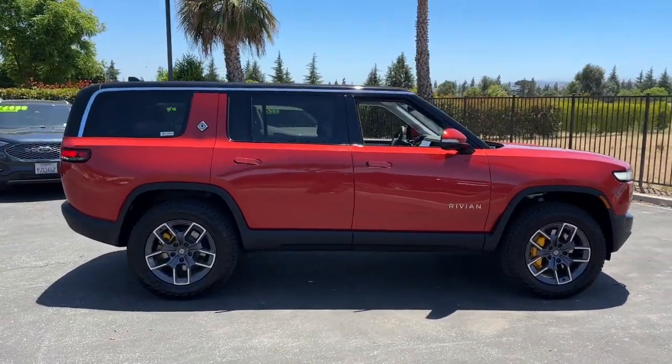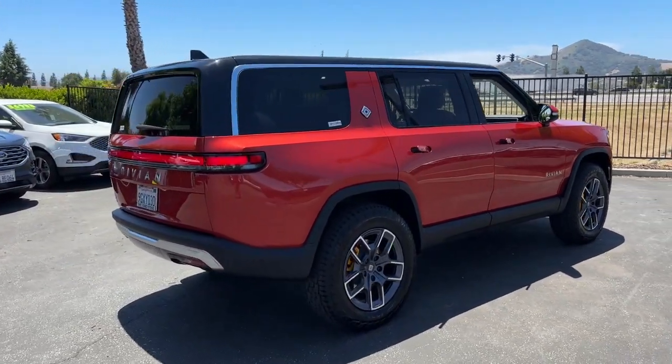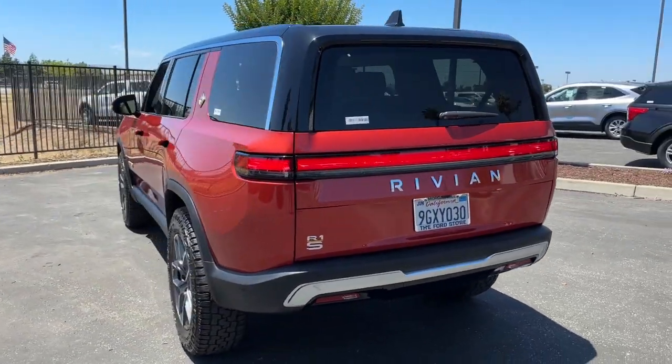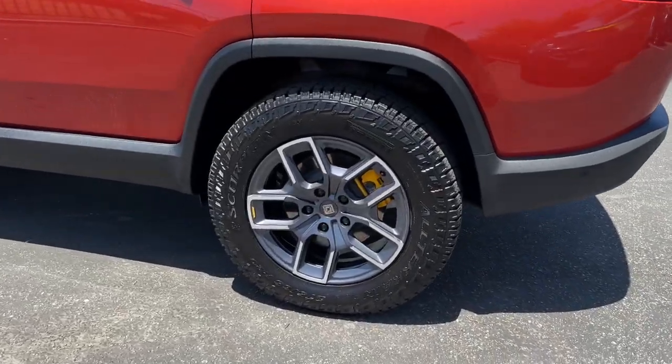The following are some of this vehicle's highlighted options: heated steering wheel, navigation system, keyless entry, 4x4, cooled front seat, power passenger seat, heated mirrors, fog lamps, backup camera, electronic stability control.